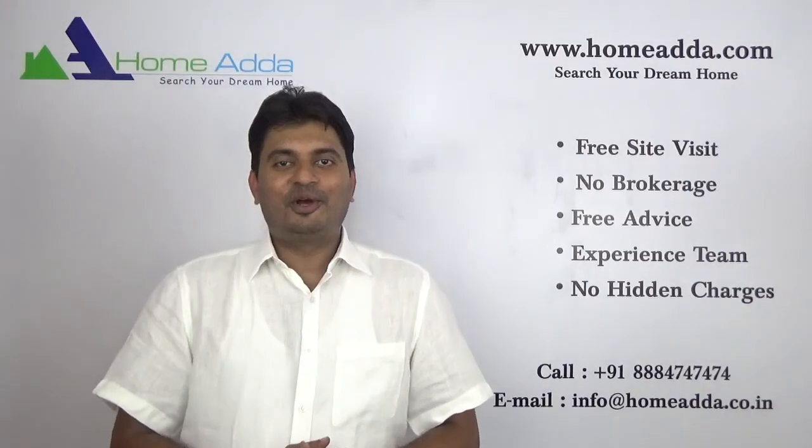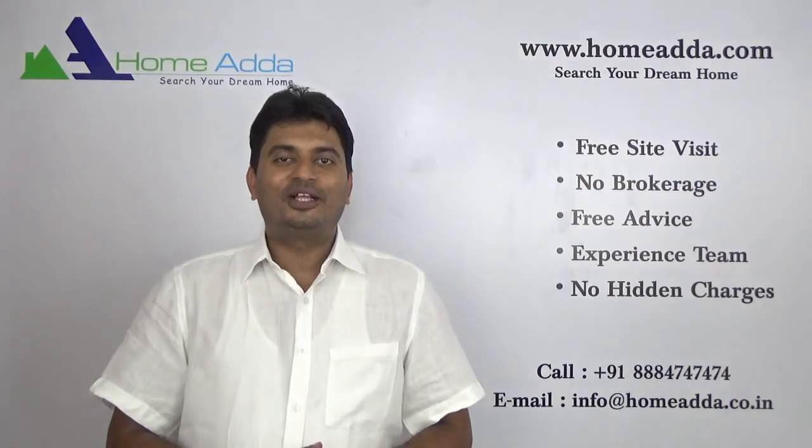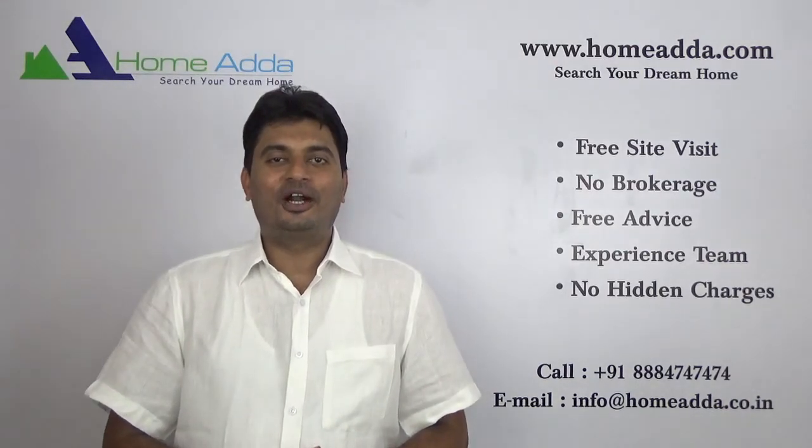Thank you for watching my video. For more videos, you can always log on to www.homoda.com.